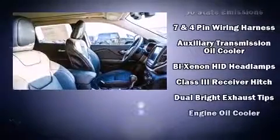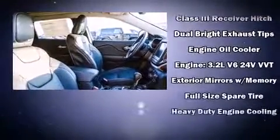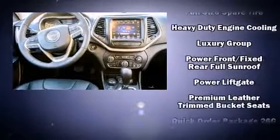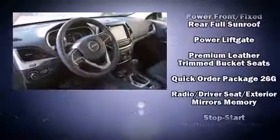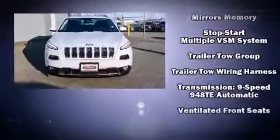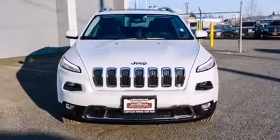Jeep ensures the safety and security of its passengers with equipment such as front and rear side-impact airbags, anti-whiplash front head restraints, a security system, and four-wheel disc brakes with ABS. Brake assist technology provides extra pressure when applying the brakes.